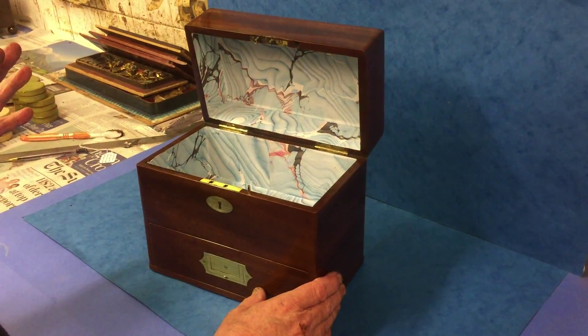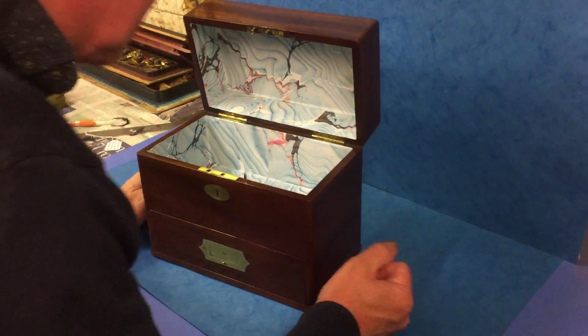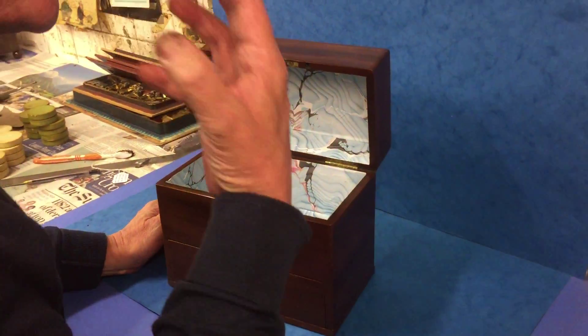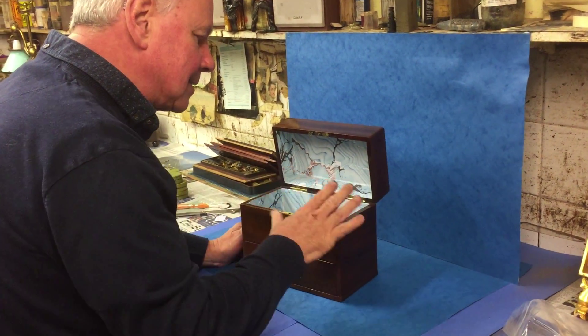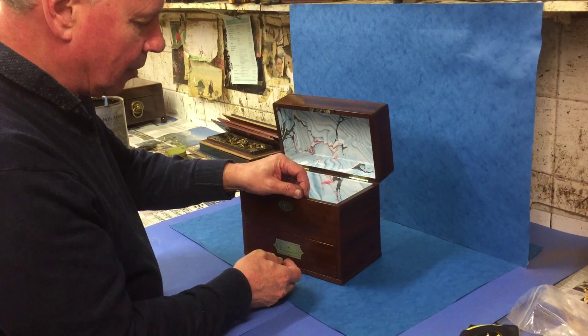Originally it was a medicine box and the box has been re-lined, but when you open the lid there's still a wonderful smell of some of the medicines that were originally kept in this box.